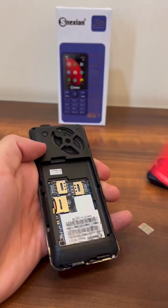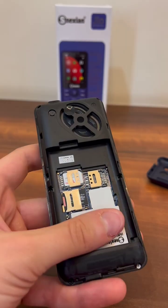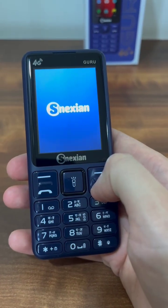Smartphones seem ubiquitous, but India is actually the world's largest market for feature phones. It's home to more than 250 million feature phones, and in 2023, the market grew by 9% year-on-year.